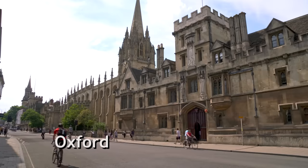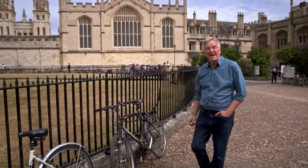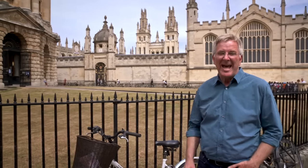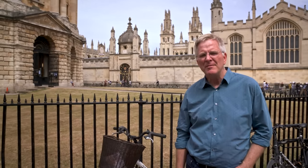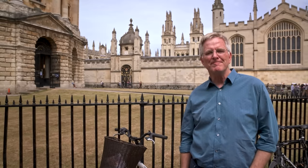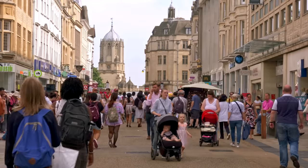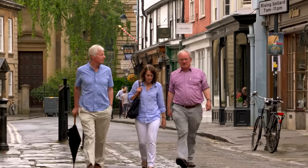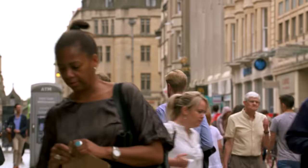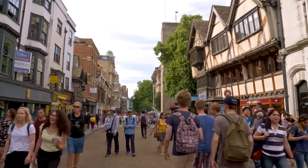Oxford, founded in the 10th century, is home to the oldest university in the English-speaking world. Its university was born back in the early Middle Ages, and ever since the first homework was assigned, the University of Oxford's graduates have helped shape Western civilization. It brags that its teachers and alumni include a couple dozen prime ministers, over 50 Nobel Prize winners, and nearly a dozen saints. Today it's a thriving town of 160,000 — part industry, part university, and part bedroom community for Londoners. It's a lively town filled with fun and energy. We're here in July, when tourists outnumber the students.